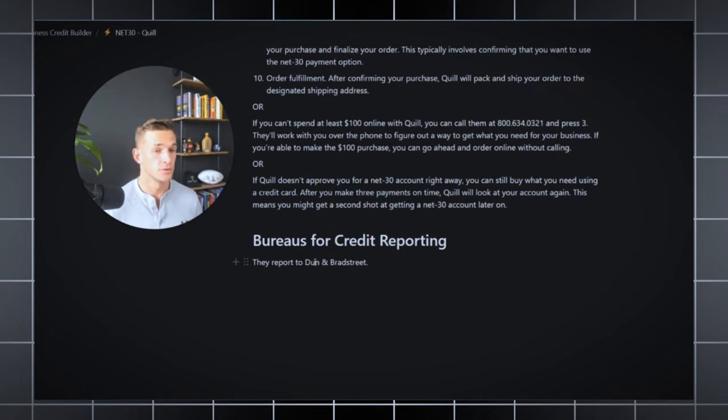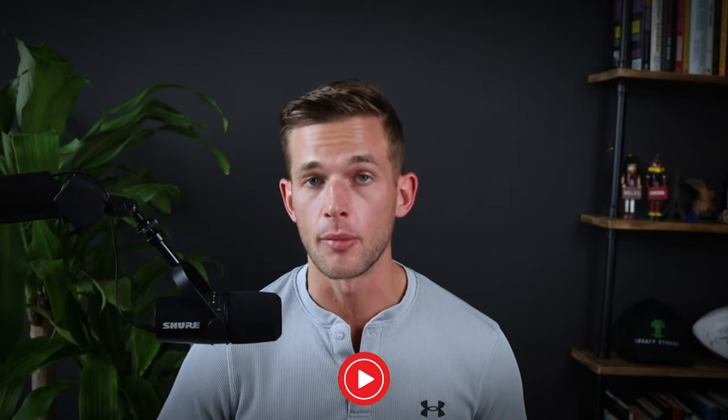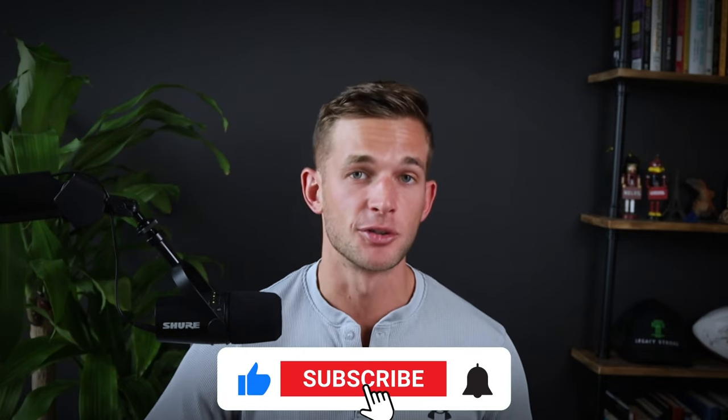The goal is to stack on-time payments until you hit at least four, ideally five, and your business credit report will actually be established. Now the banks can see that you've already paid off debt in the past, making it much easier to get approved for business funding in the future. Those are my top five net 30 vendors. If you can stack different on-time payments on your business credit report, you're that much closer to qualifying for massive amounts of funding to scale your business to the next level. Let me know which net 30 vendors you choose in the comments below and subscribe if you want to learn more about building credit and scaling your business.